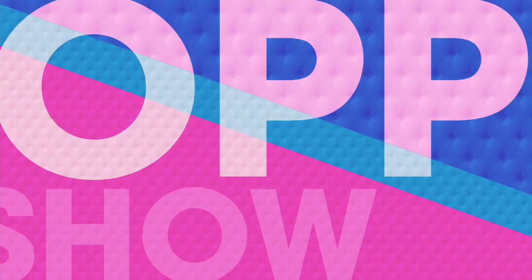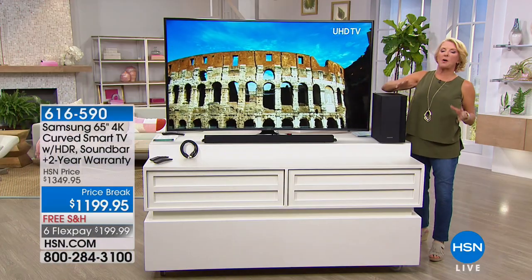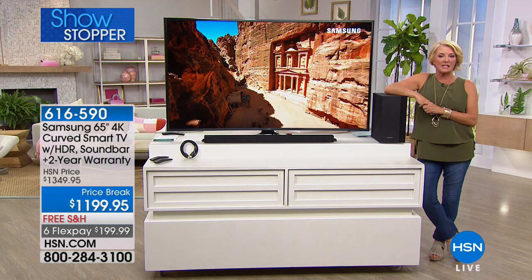Really walk through why these are such awesome buys and you've got that name Samsung to begin with. We will start the show with a showstopper and it's definitely worth hanging out to see. If you're ready for a big TV, we've got it. Samsung for the last 10 years has been the number one brand when it comes to televisions.